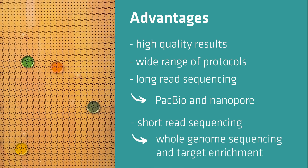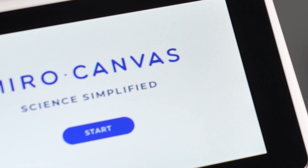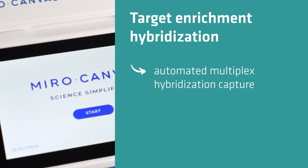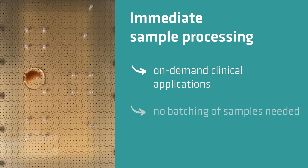Supported protocols include long read sequencing such as PacBio and Nanopore sequencing, as well as short read sequencing applications such as whole genome sequencing and target enrichment. It is ideal for long read sequencing because it provides a gentle microfluidic environment for long DNA fragments and reduces reagent usage. Miro Canvas also fully automates multiplex hybridization capture for target enrichment, which is the most critical and time-consuming step, and is designed to process samples as they become available for fast turnaround, on-demand clinical applications — no batching of samples required.